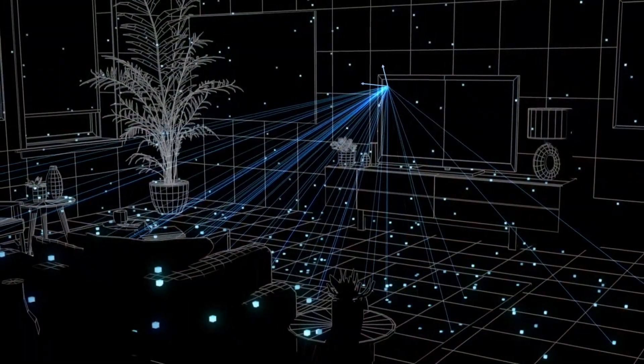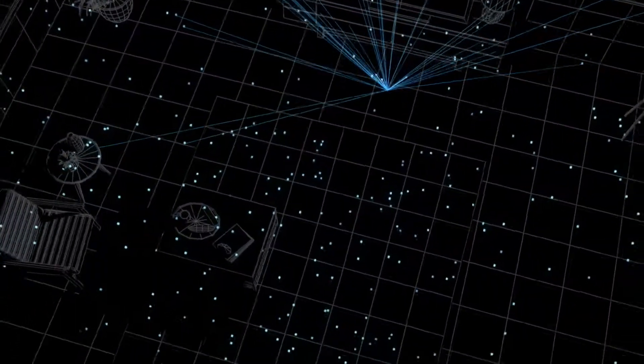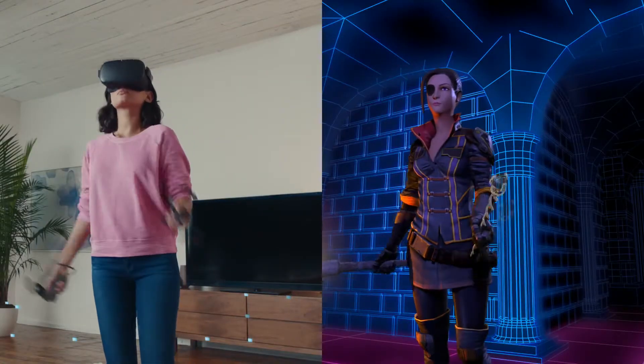Some other headsets use a certain number of cameras mounted directly on the headset that look outward to track the headset itself, but also the controllers. In order for head and hand tracking to be done in real-time without causing discomfort, the latency — which is the time between your movement and that movement being reproduced inside the game — must be very short and in any case not over 30 milliseconds.